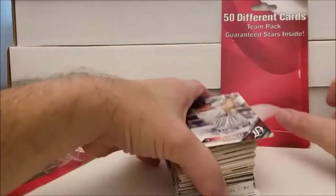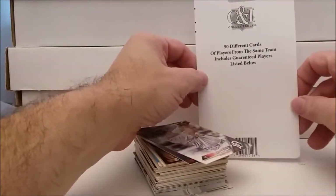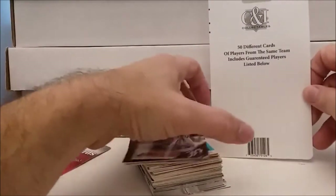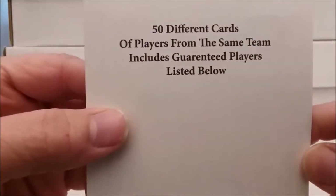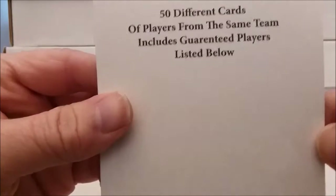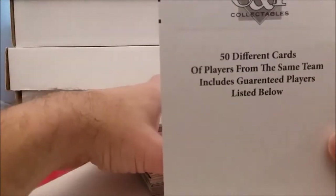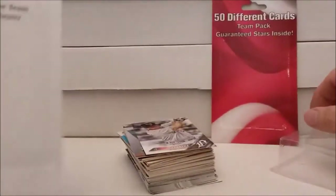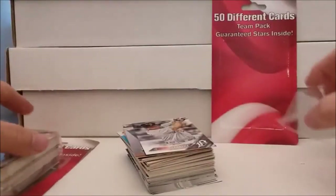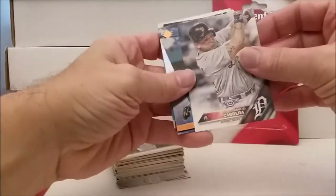50 different cards team pack, guaranteed stars inside. Who makes this? C&I Collectibles - okay, that's why it comes right from them. This is a good one: 50 different cards of players from the same team, includes guaranteed players listed below. Does that mean we get the rare blank front, blank back cards of all these guys? Cincinnati was the same thing. I don't think we're getting anything really tremendous - let's just look and see what we got.